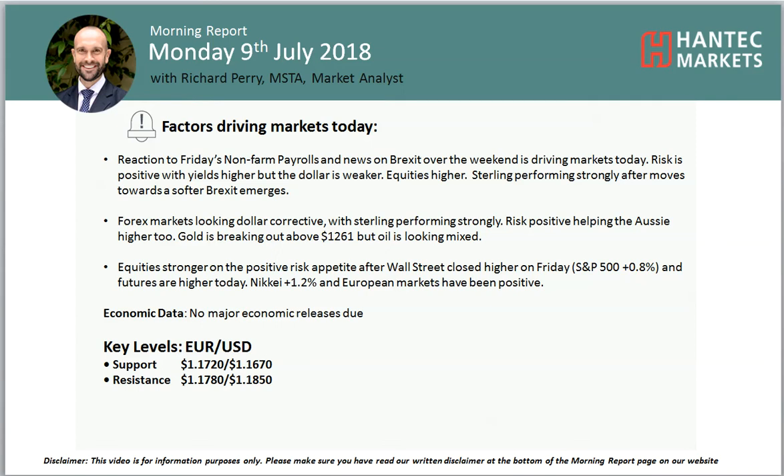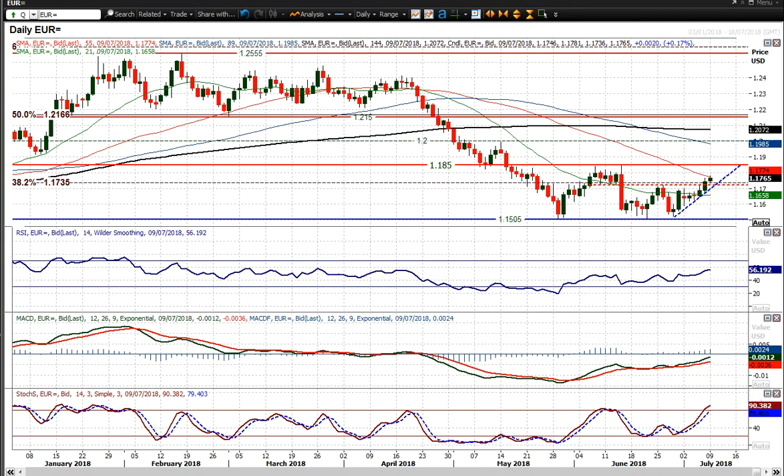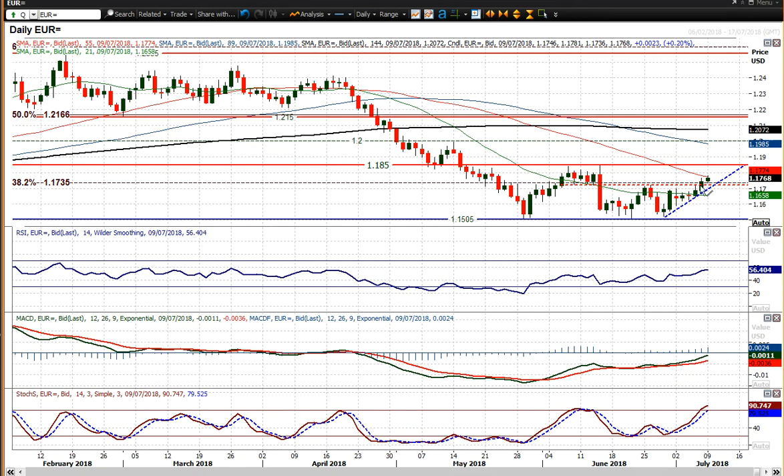Welcome back to my analysis videos. I'm Richard, Paymarket Analyst at Hanset Markets, looking at EURUSD on Monday the 9th of July. We've got a pretty decent run higher on EURUSD that continued on Friday — a strong bull candle was the result of the payrolls report, and we've continued higher today.